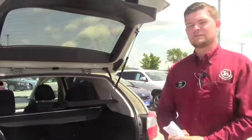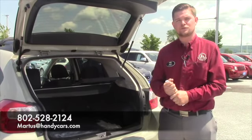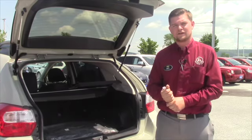So if you think this might be something that you're interested in, please give me a call at the showroom. My number is 802-528-2124, or you can email me at martists at handycars.com. Thank you very much Sarah, and I hope you enjoyed this video — have a great day.